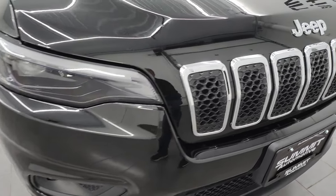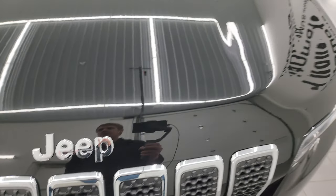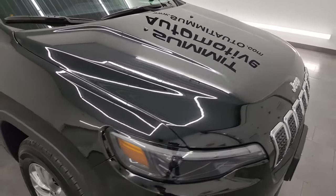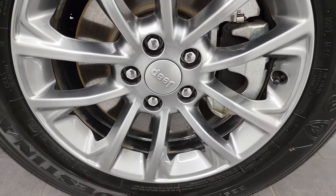The front bumper is in excellent condition. You get the seven-slotted chrome-trimmed grille as well as the Jeep chrome lettering. The hood is in really nice shape — no major dents or dings. The passenger's side front fender is absolutely perfect, and the passenger's side front wheel has no major scuffs or scrapes. Diamond black crystal pearl has a ton of metal flake in it, especially the gold — really a good-looking color.